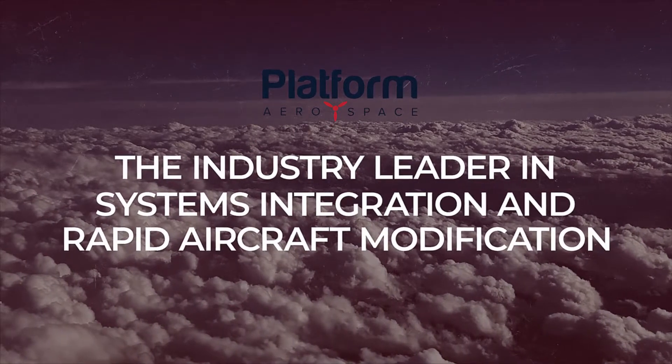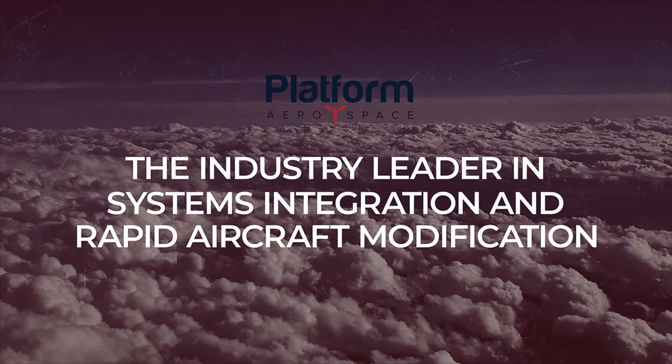From design, to analysis, to fabrication, to installation — our Platform Aerospace team has the ability to take your project, large or small, to a successful completion.